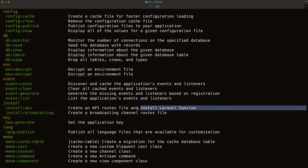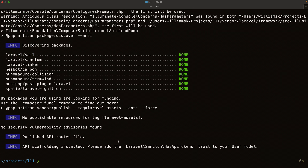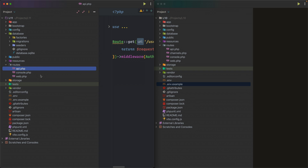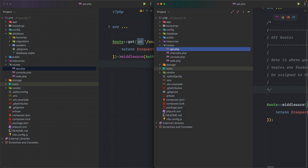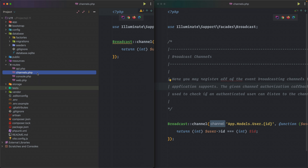Running the install:api command installs the API scaffolding. Back in the IDE, the api.php routes file is now present and looks the same as in previous versions of Laravel. Similarly, for broadcasting you would run `php artisan install:broadcast`, and the channels route is then added back to the routes directory.